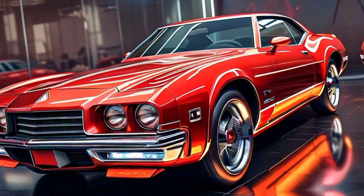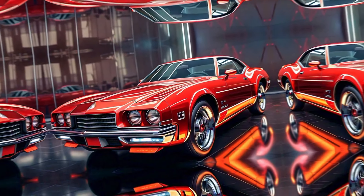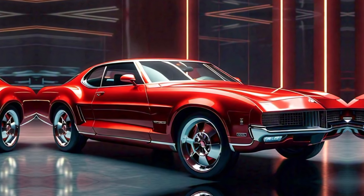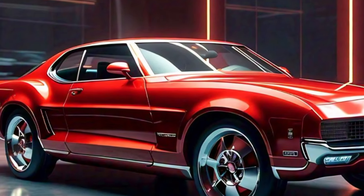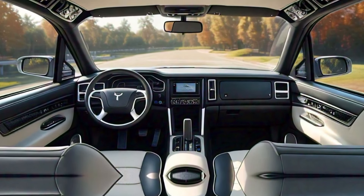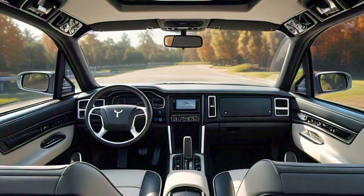At first glance, the 2025 Tornado commands attention with its bold, aggressive front fascia. The wide grille and sharp LED headlights give it a striking presence, paying homage to the original while embracing contemporary design cues.